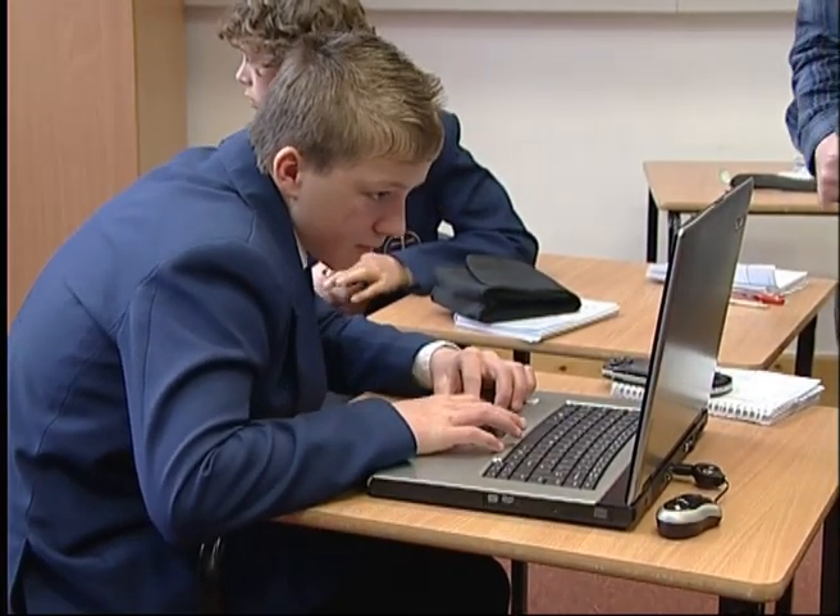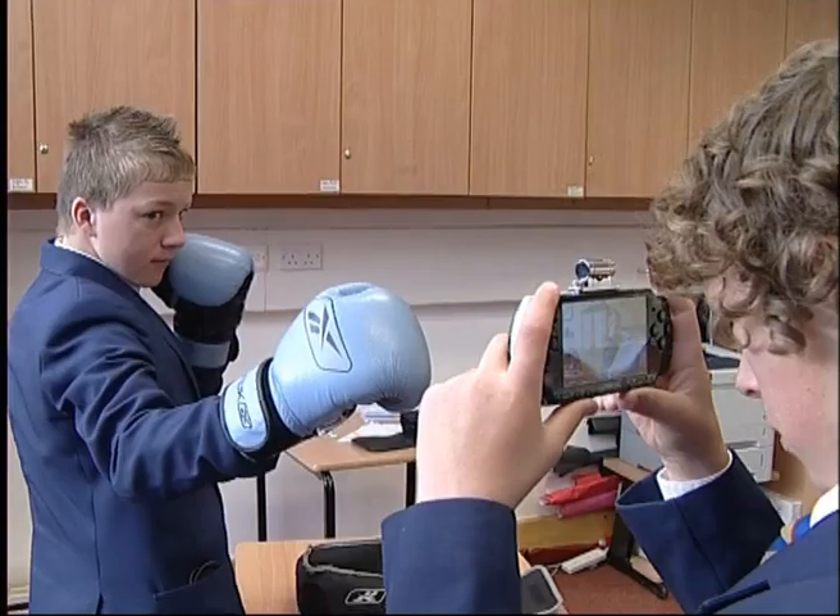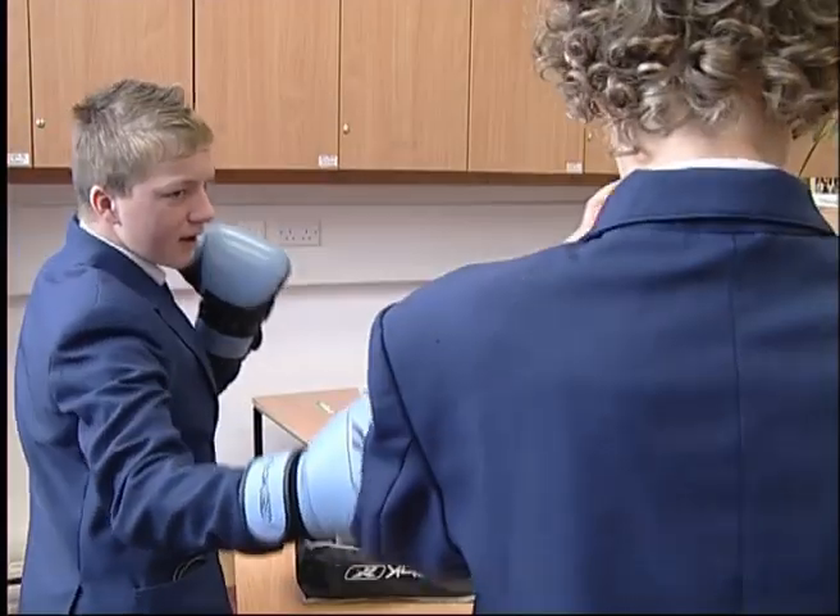We've used the PSPs today to take photographs and upload them onto a computer of different students doing different emotions or different facial expressions to try and portray emotions. It's part of quite a large project we do with each group. The PSP in particular I find a really useful piece of kit because it's so versatile, but the students are also already familiar with it.